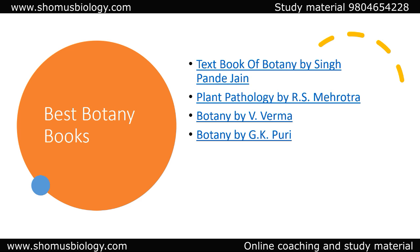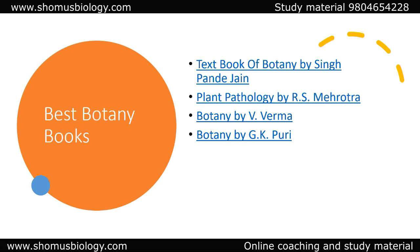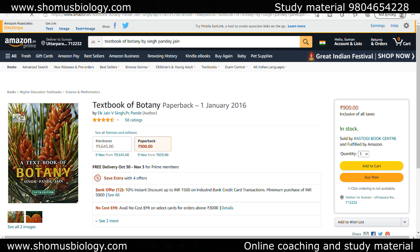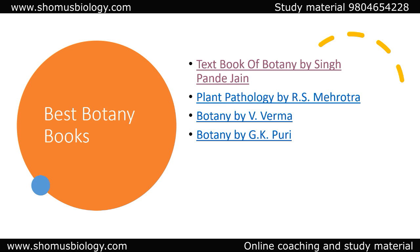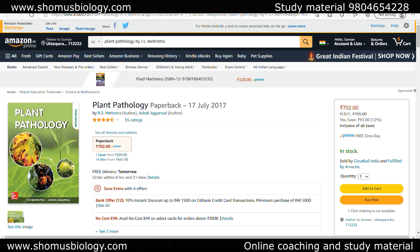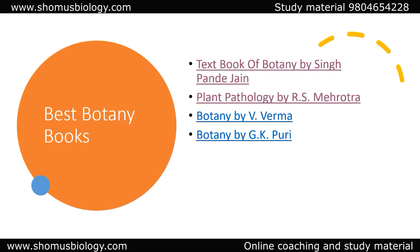If you have Botany as a choice, Textbook of Botany by Singh, Pandey, and Jain is a very well-written Indian author book. You can go with hardcover or paperback. Plant Physiology by R.S. Mehrotra is another very good book. Plant Pathology by R.S. Mehrotra is a very important section especially for ICAR and NET examinations, and if you are applying for Botany-based or Agriculture-based PhD subjects, having Plant Pathology by Mehrotra is highly recommended.